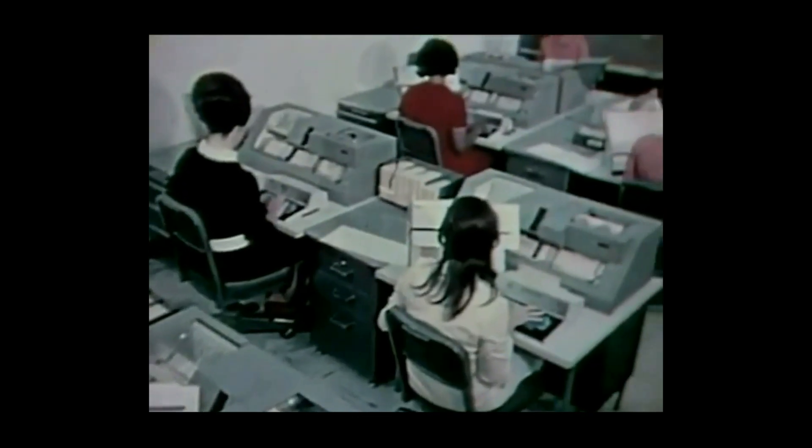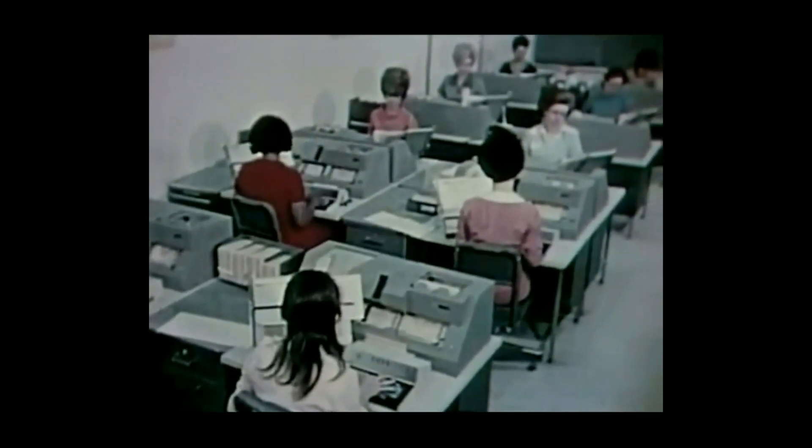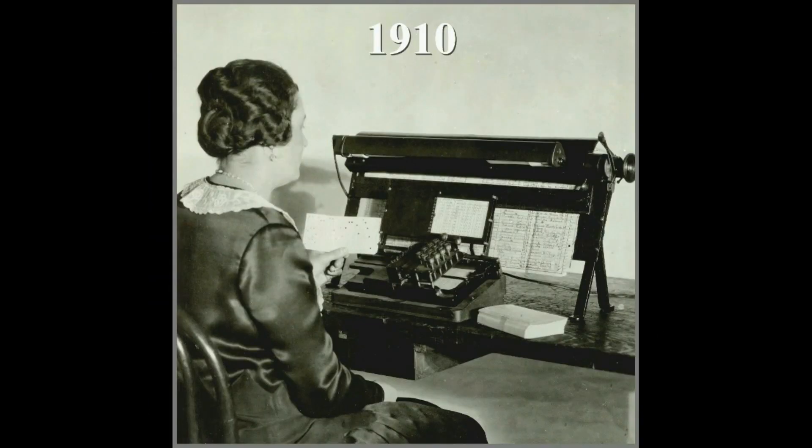Most people today are not familiar with computer punch cards used in very large computer systems, except perhaps as seen in very old movies, such as Desk Set in 1957 or The Billion Dollar Brain in 1967. Most punch card computers have long since been replaced, but a few still exist and operate.